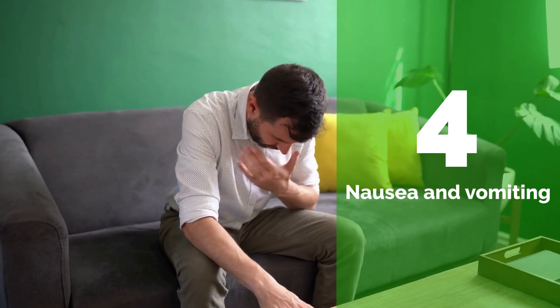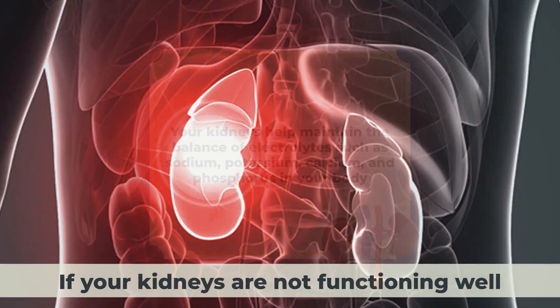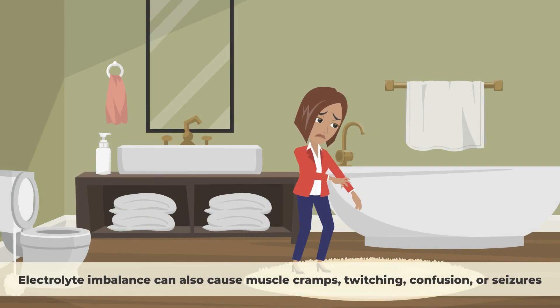Number four: Nausea and vomiting. Your kidneys help maintain the balance of electrolytes such as sodium, potassium, calcium, and phosphorus in your body. If your kidneys are not functioning well, these electrolytes can become too high or too low, causing nausea and vomiting. This can also affect your appetite and lead to weight loss. Electrolyte imbalance can also cause muscle cramps, twitching, confusion, or seizures.